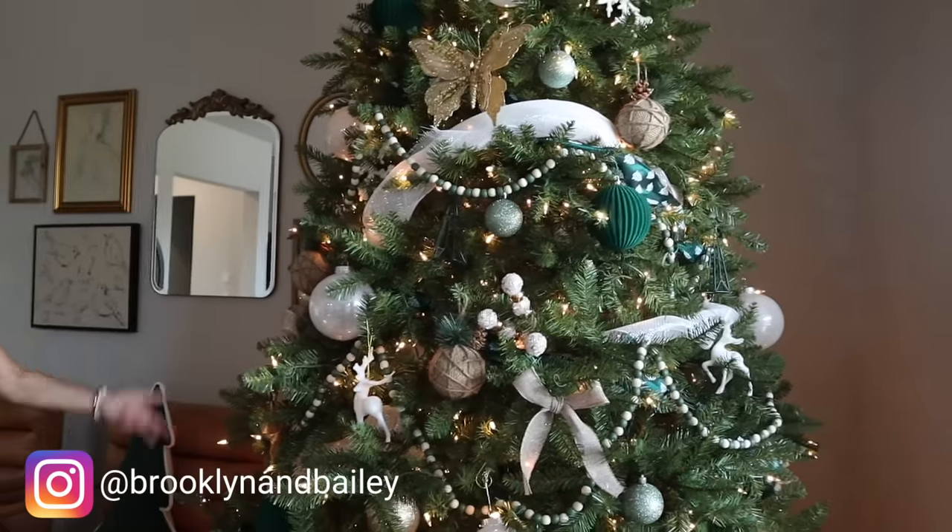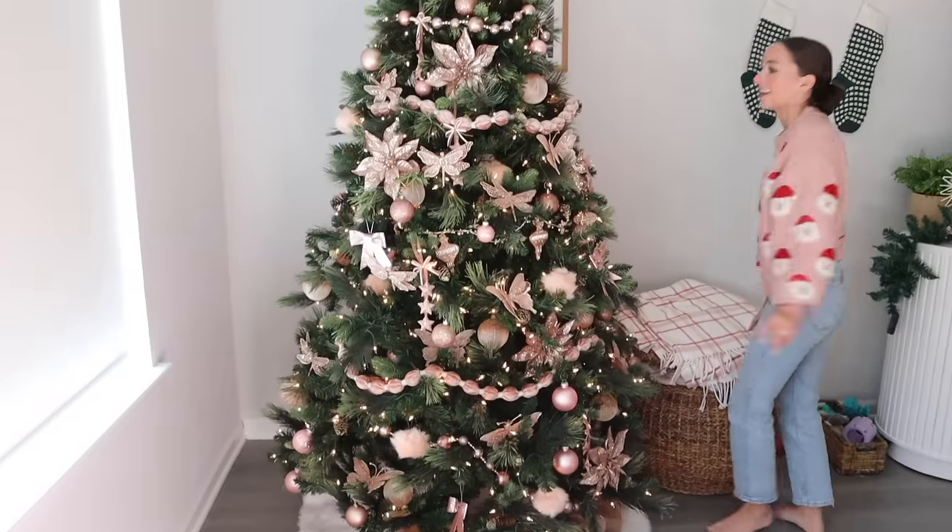Hey you guys! Hi! We thought it would be fun to do a tour of all of our Christmas decor. I know we haven't done a normal house tour — we know you guys really want one, but guys, furniture's expensive! We are getting there, but we do have our Christmas stuff up, so we thought we'd show y'all, especially because our two different houses have very different decor. Let's get into it.